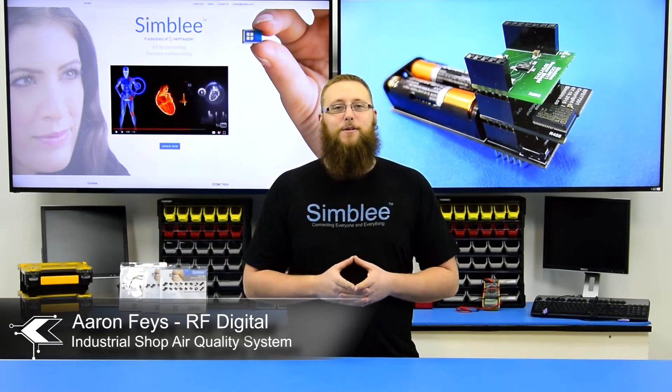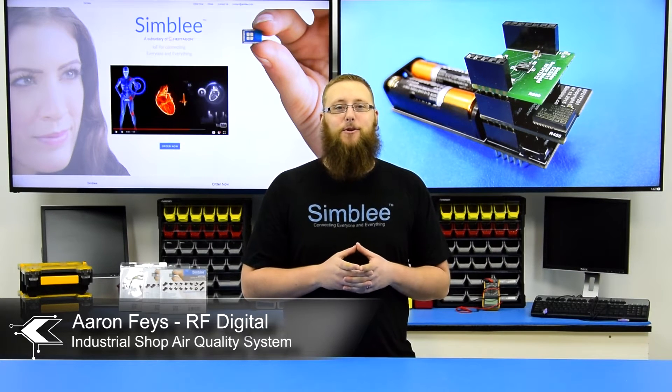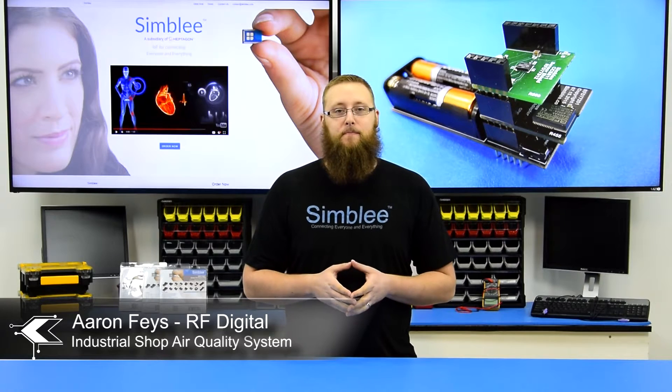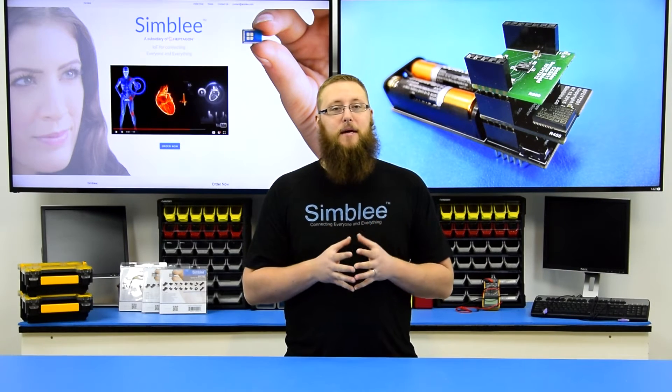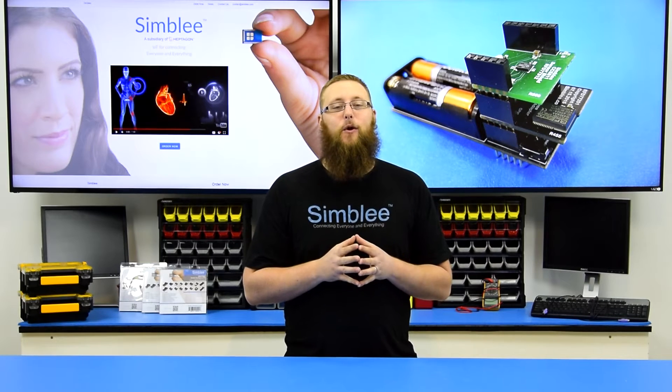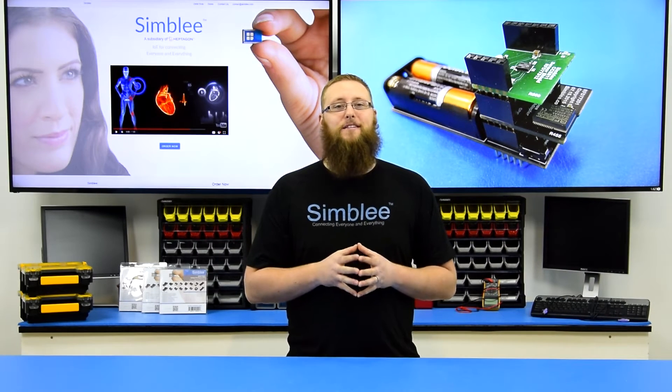Hey guys, this is Aaron from RFDigital with another example of combining Simbly technology and AMS sensors to create a true interface of things. Today, we're going to show you a real-world application using Simbly and AMS sensors to add essential air quality monitoring features to an industrial shop. Let's take a look at this product in the field.